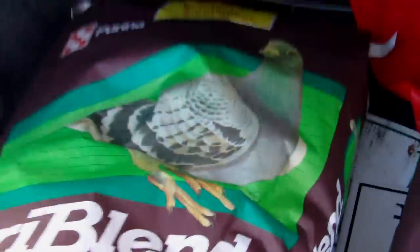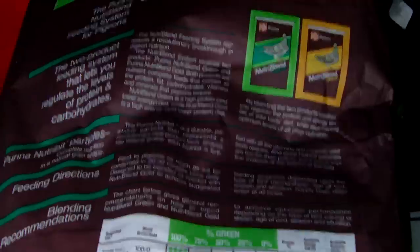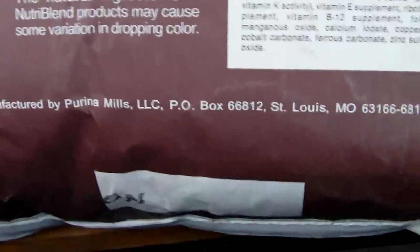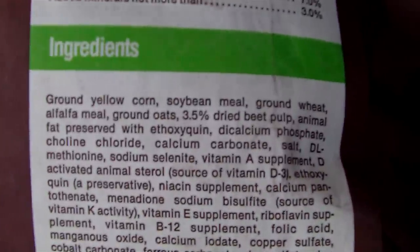Complete nutrition with added protein. This is what the front of the bag looks like, and this is the back of the bag. You'll notice that it's produced by Purina Mills, and I don't know if you can see the ingredients on there or not.